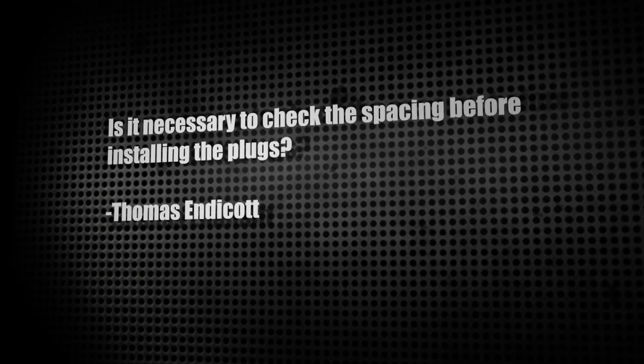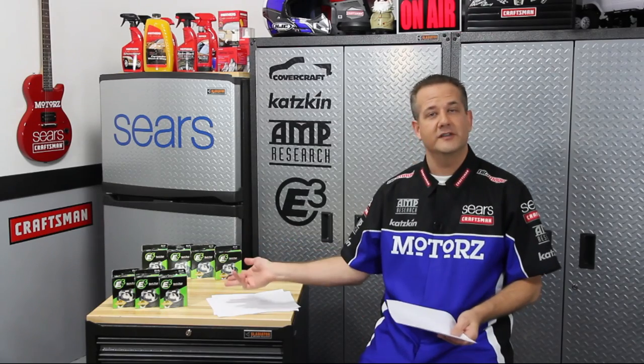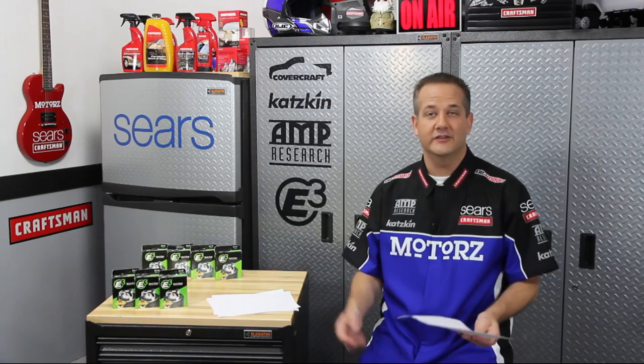Thomas Endicott writes in with a spark plug question: is it necessary to check the spacing before installing the plugs? It depends on the vehicle and plug type — check the repair manual for your vehicle to find out if there's a specific gap size needed. If it doesn't list one, the type of spark plug you're installing doesn't need to be gapped. There are also newer styles that don't need gapping at all, like E3 spark plugs — due to the design of the plug, there's no way to gap it even if you tried.